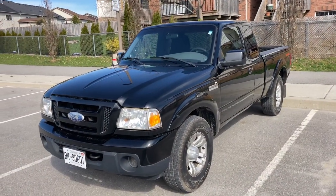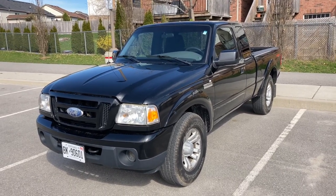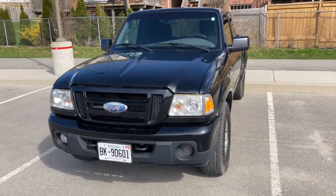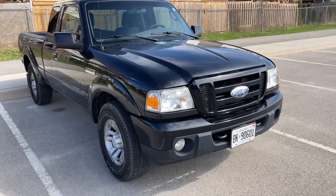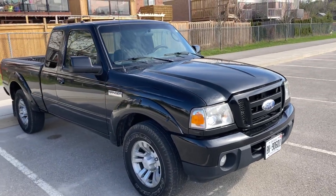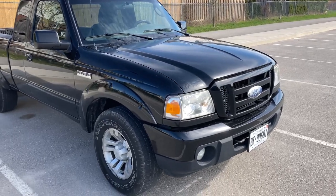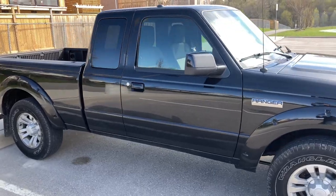Alright guys, today I got some exciting news. This is my 2010 Ford Ranger Sport 4x4 — it's a five-speed automatic super cab with a 4.0-liter V6. I'll show you the engine in a minute, but yeah, this is my truck.